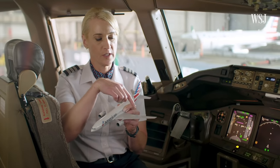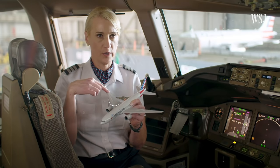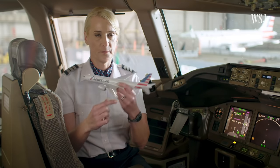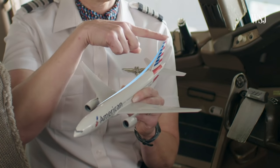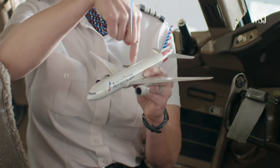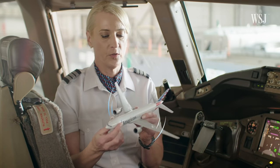And while it controls the ailerons, the flaperons, and the spoilers on both wings, the elevator on the tail, and the rudder — Autopilot isn't autonomous. She's here to explain just what it actually is, how the technology behind Autopilot works, and how it helps her and her fellow pilots get you to your destination.